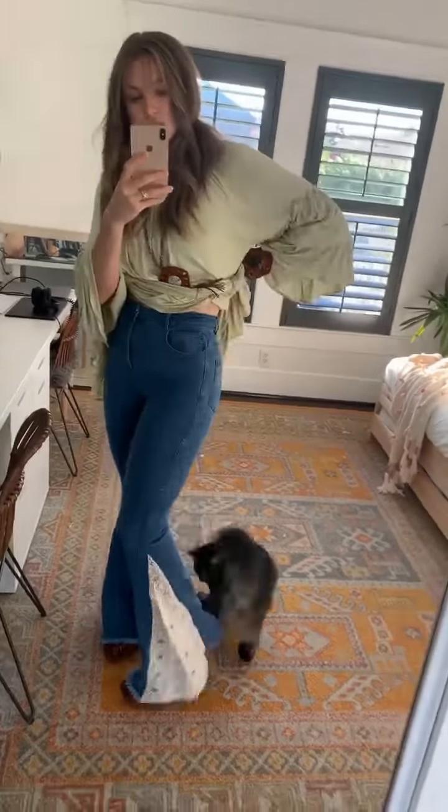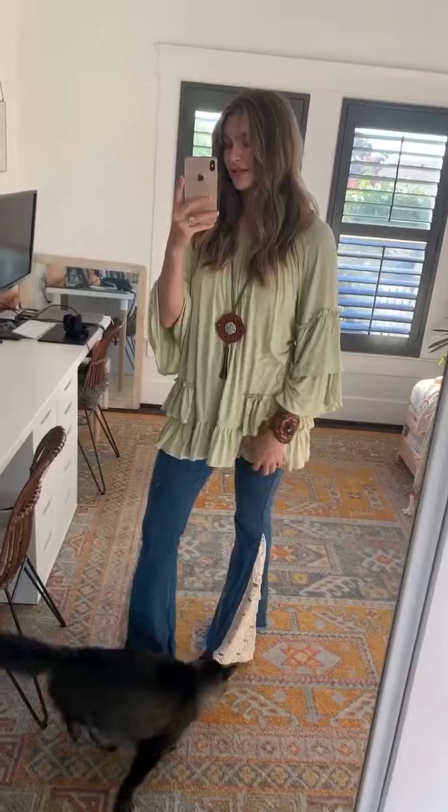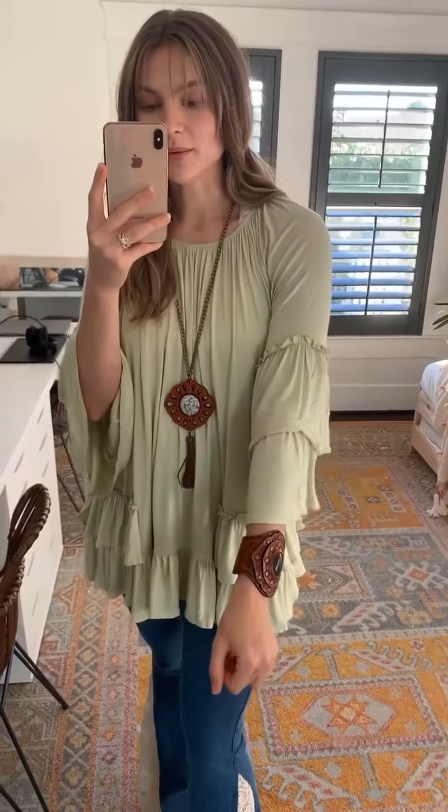I decided to pair the Joanie crochet bell bottoms with the Emma tiered ruffle top in green. This is a really pretty light, muted — not quite sage green, but definitely in the pastel color range. I love the ruffles along the bottom and the little added ruffle along the sides. Same goes for the sleeves — we've got the little ruffles on the seam. And then the neckline has ruching along here; it does come up pretty high but you can pop a cute lacy bralette underneath. The sleeves come about three-quarter length on me.